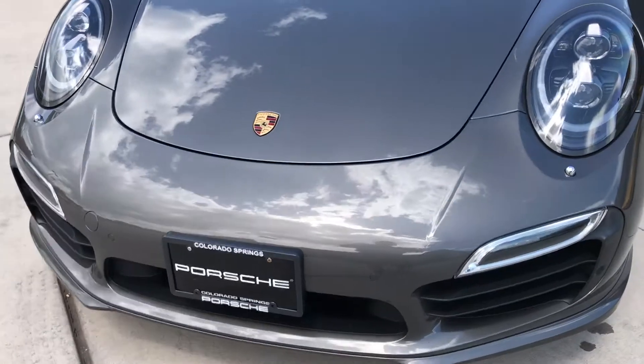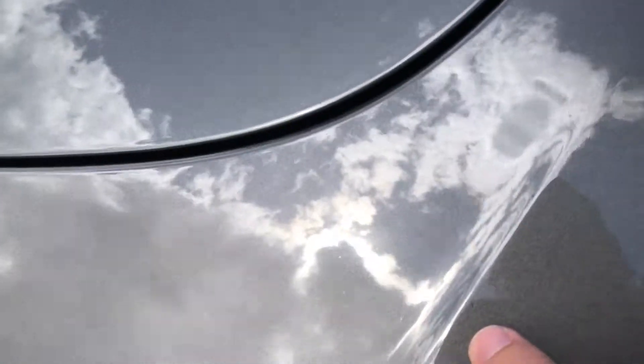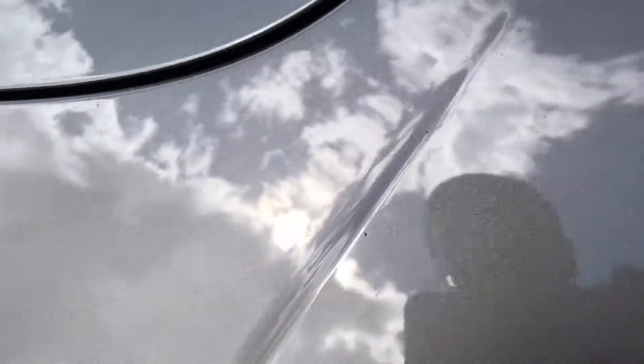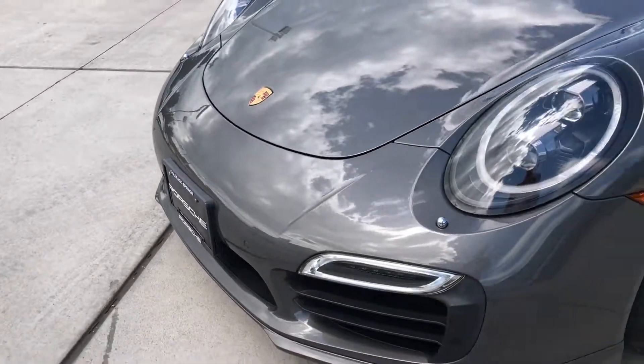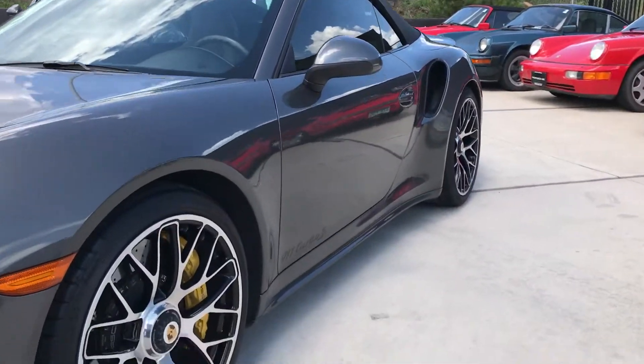Coming around the front end, we've got a couple of small chips. Unfortunately they did not put a clear mask on this one, so you get a couple kind of poking around on here. Pretty minor — it can definitely be hidden with a clear mask should the new owner elect to put one on there. Body lines are very clean, very straight.